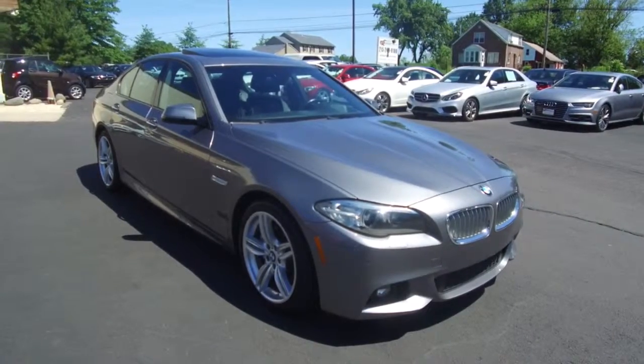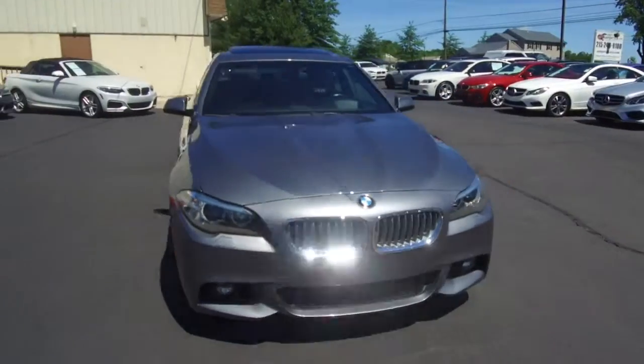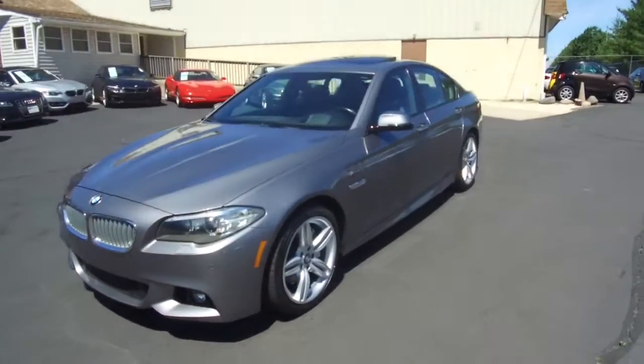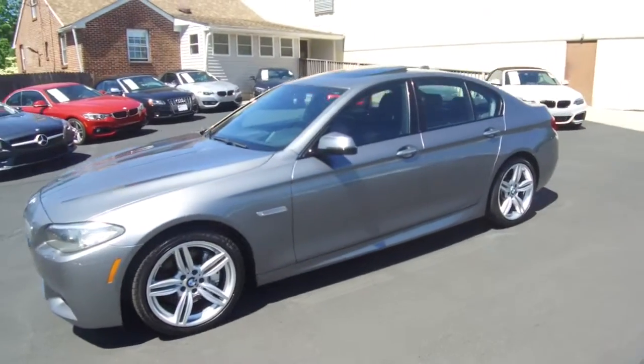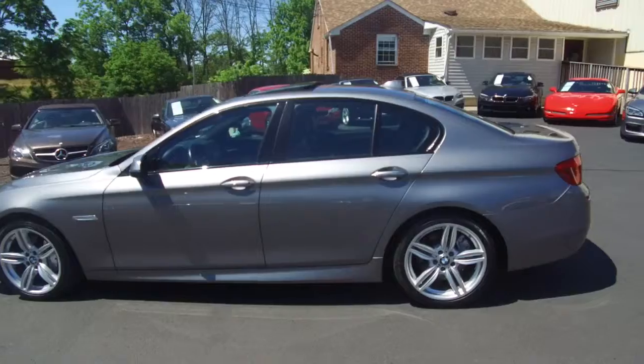Hey, we're here today at E-Imports for Less talking about a recent addition to our inventory. This here is a 2016 BMW 550i. It's an X-Drive all-wheel drive model. Metallic gray on the exterior with a dark brown interior, and the vehicle currently has 34,000 miles on it.